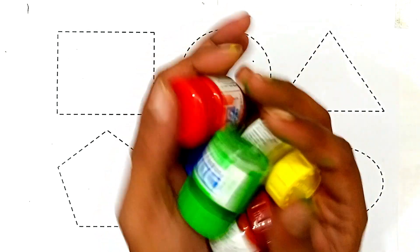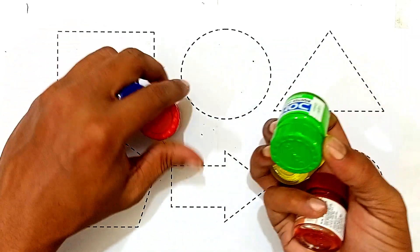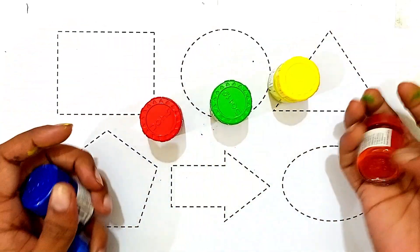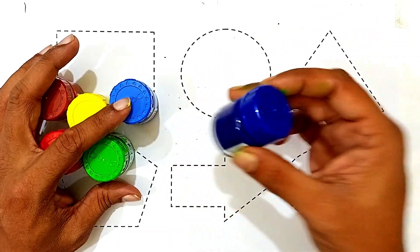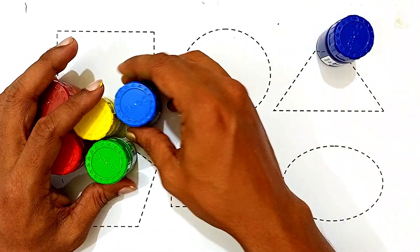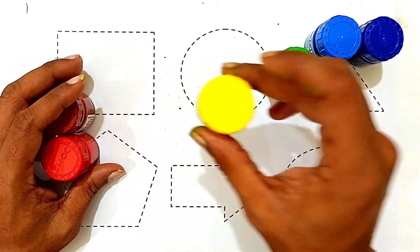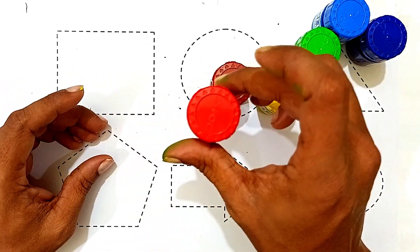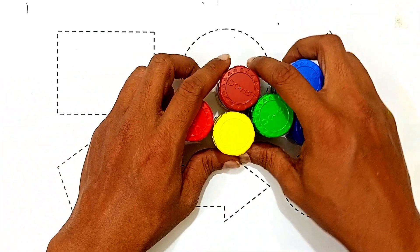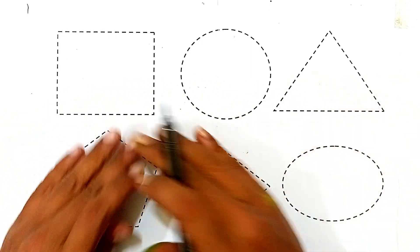Hello kids, let's learn some colors, then reading and writing shapes, drawing, coloring, and shape names. Dark blue color, sky blue color, light green color, yellow color, brown color, red color.